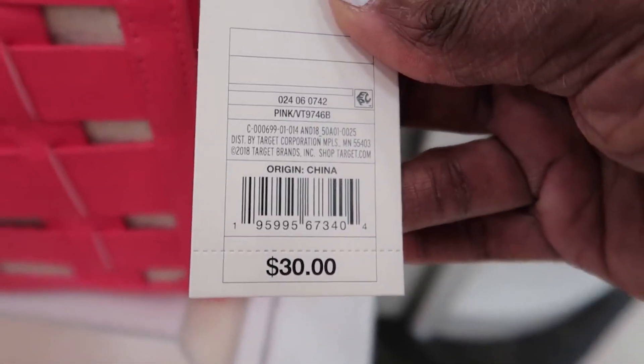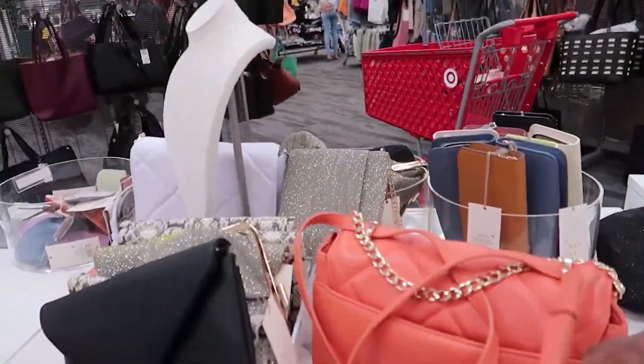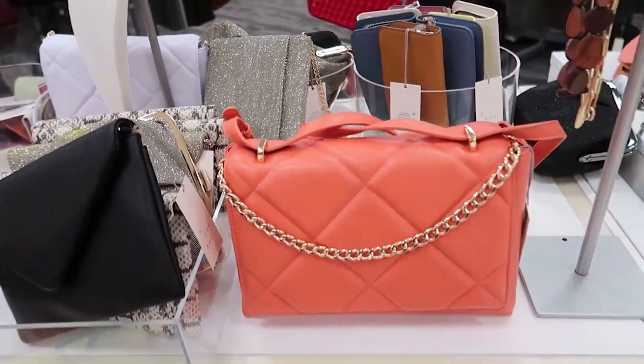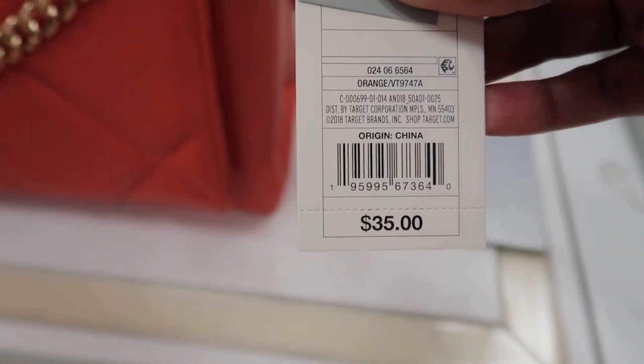This one is $30. They also have this color right here — that's cute with the gold hardware. And $35 for that one.